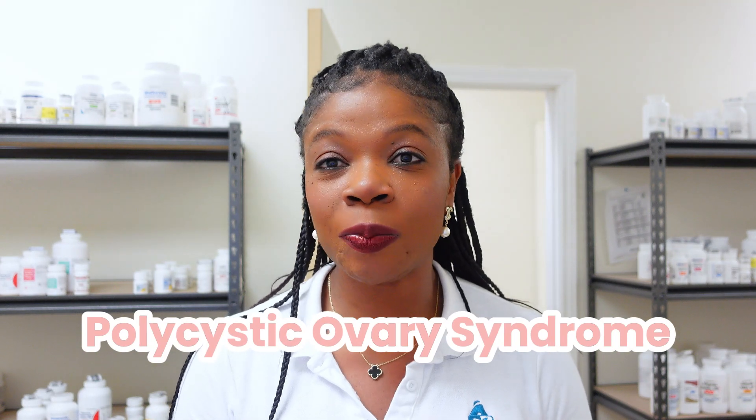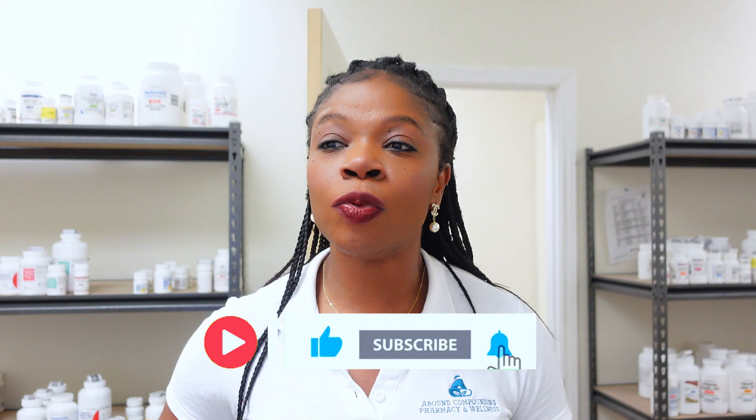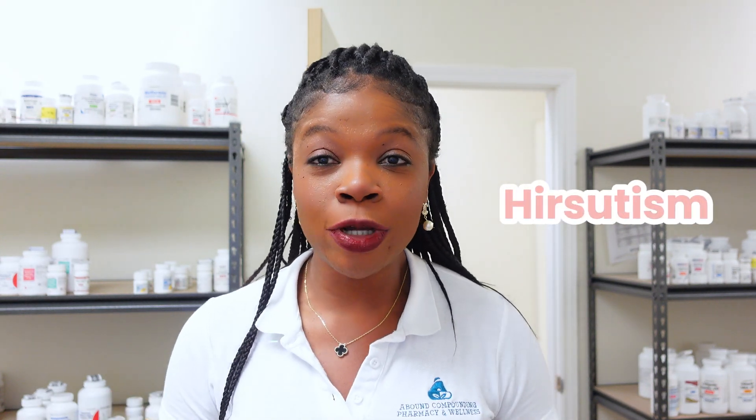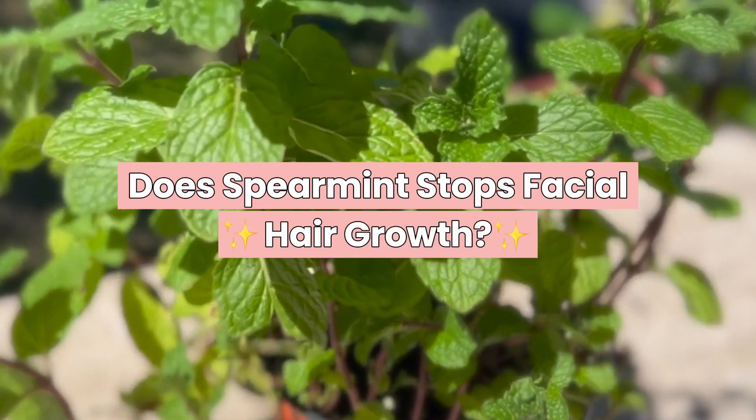Today I want to talk to people, especially women, who are dealing with unwanted facial hair or unwanted body hair in general. This could be attributed to polycystic ovary syndrome, which is also called PCOS. A rising interest I've seen lately is people wanting to know how they can reduce hirsutism, which is facial hair in women. One natural option that comes up is spearmint — does spearmint tea reduce facial hair? That is the question of the day.